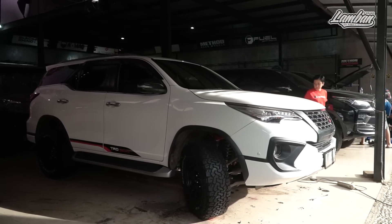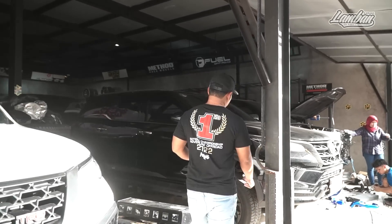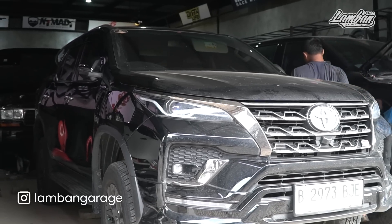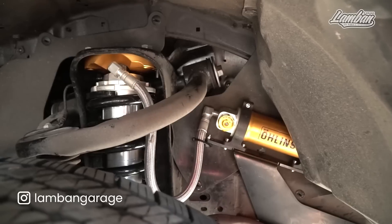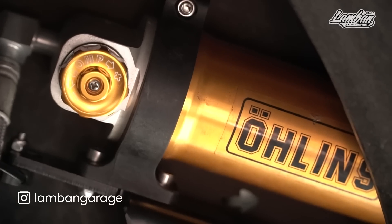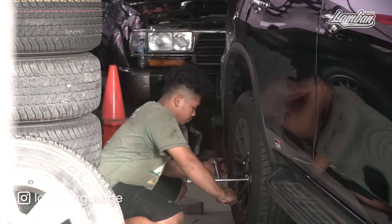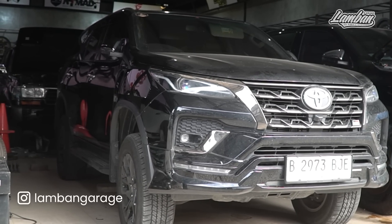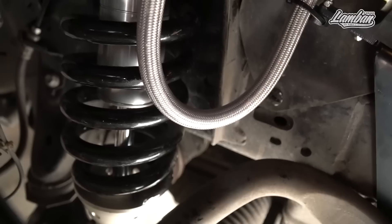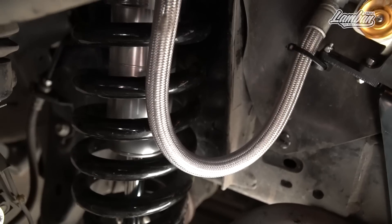Moving to the second new Fortuner, which has the same problems. This one uses AOLIN 2-way shocks that have been revalved. We're currently figuring out the right spring pairing because the owner wants to keep the stock wheels - full standard setup. Today we'll install with the stock pair springs. If it's not right, he'll come back Monday to add a stabilizer and we'll evaluate which spring rate works best. We have several spring options ready - shorter, taller, stiffer - all available for evaluation.